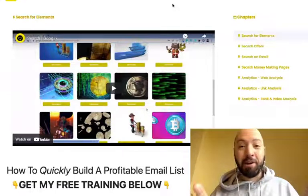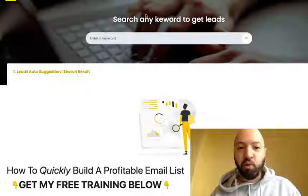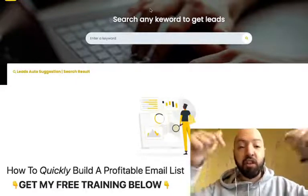Stick around because you're going to get a full demo of Google X. I'm right here in the back end as you can see right now. I've gone through all of it, I've seen all the training, I've seen all the functions. Stick around because you're going to get a discount if you decide to pick up Google X through my link below.